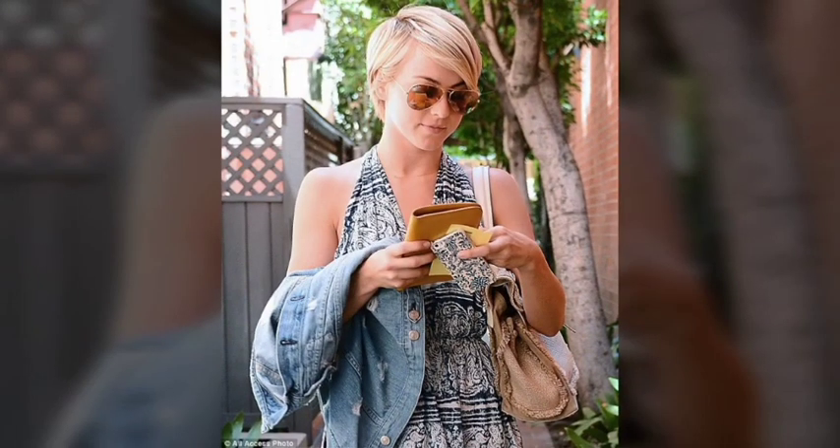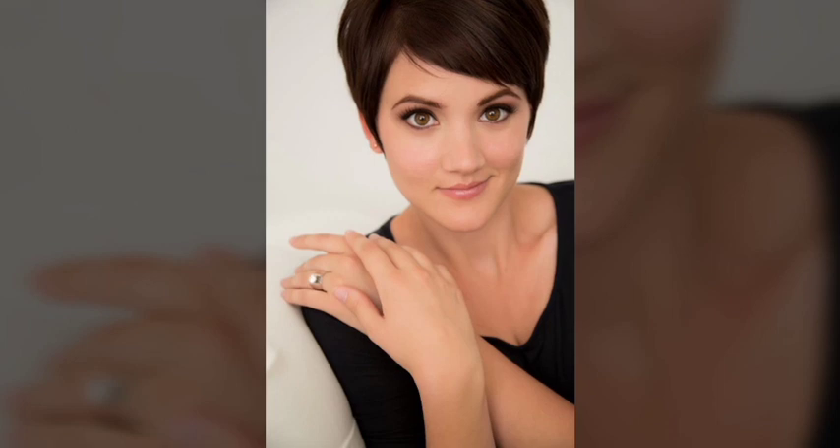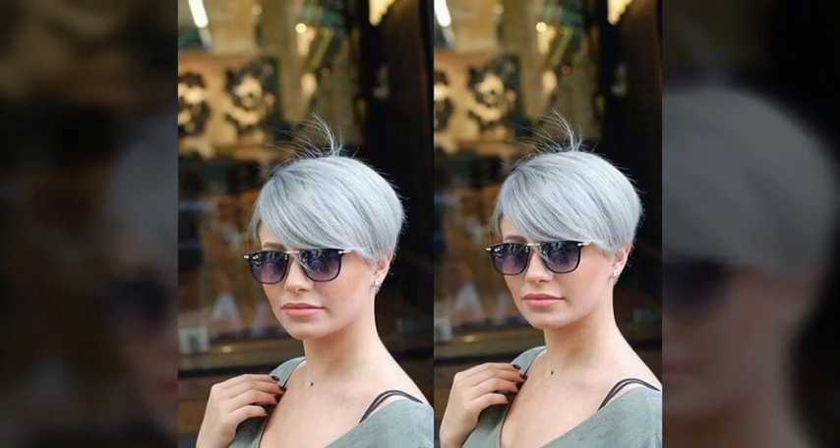Some popular haircut and hairstyle trends seen in recent years include the lob. The lob, or long bob, is a medium-length haircut that falls just above or below the shoulders. It is a versatile haircut that can be worn straight or wavy and can be styled in a variety of ways.